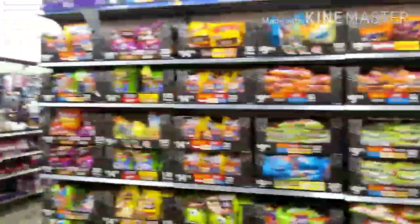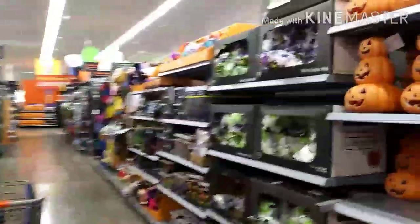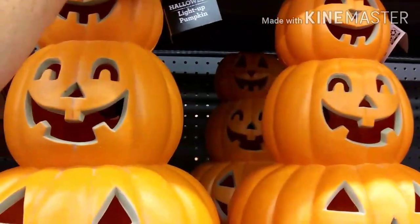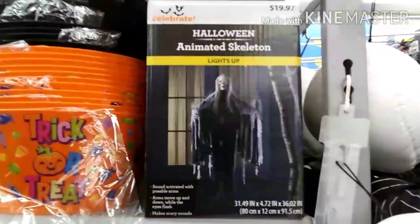More candy — wow, no shortage on candy, that's for sure! Got some pumpkins here — that lights up and it's $14.97 for the little stacked-up pumpkins. And some lights up here — also $14.97.